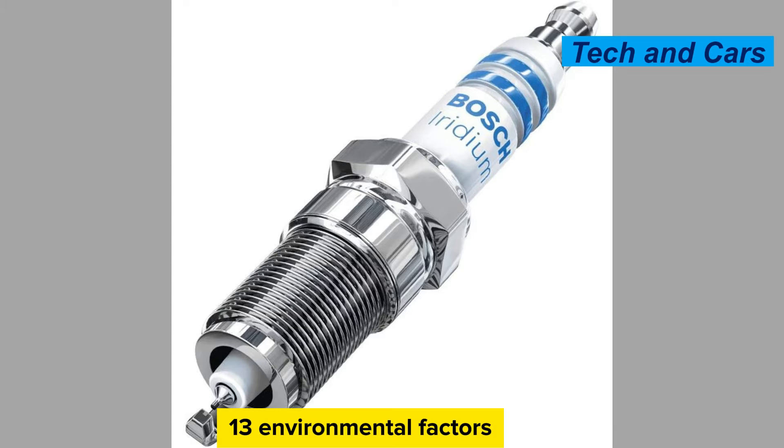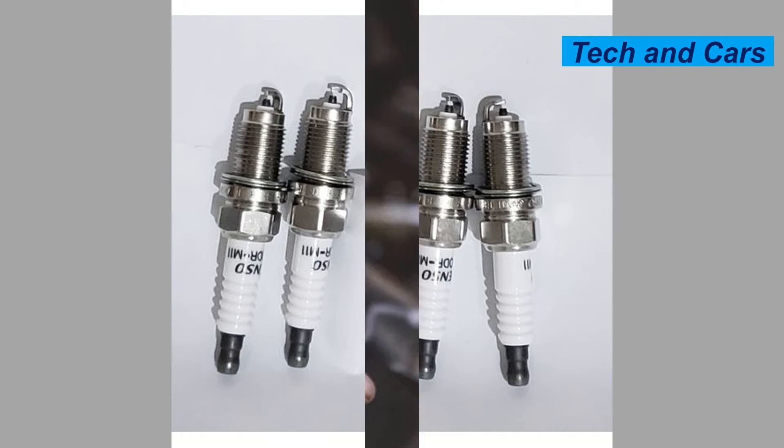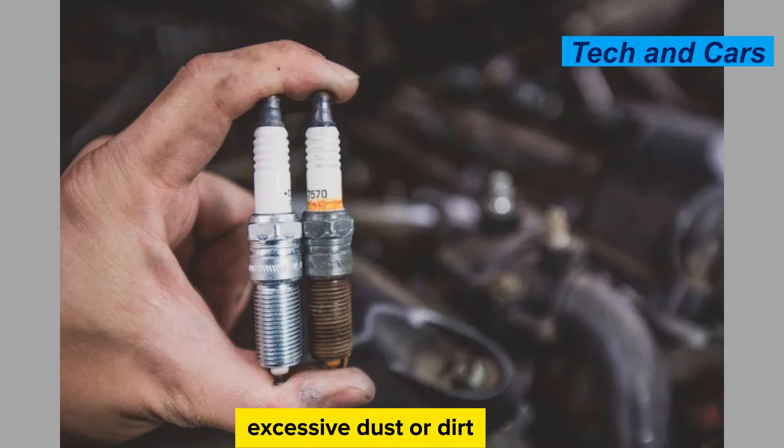Environmental factors. The operating environment can impact spark plug performance and longevity. Spark plugs exposed to high levels of moisture, such as in a wet or humid climate, may develop corrosion or electrical leakage, leading to failure. Similarly, exposure to excessive dust or dirt can cause the spark plug to become fouled or contaminated.